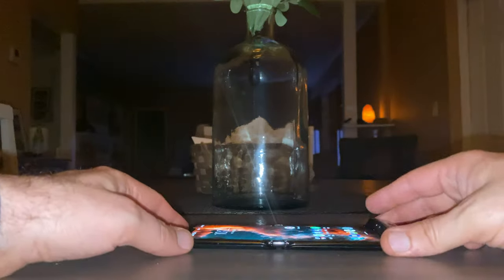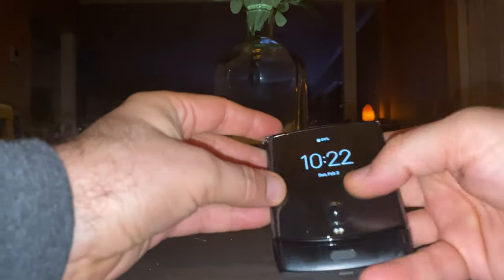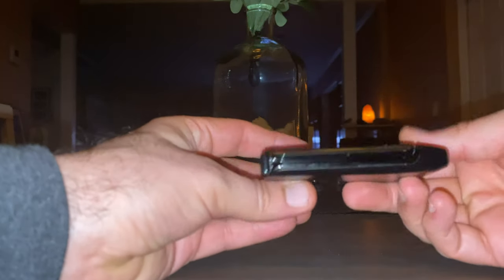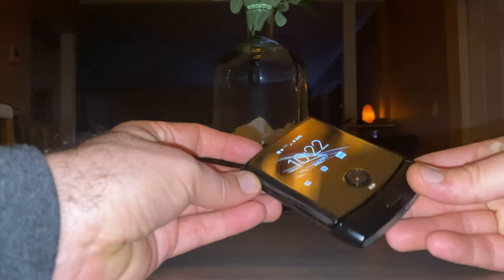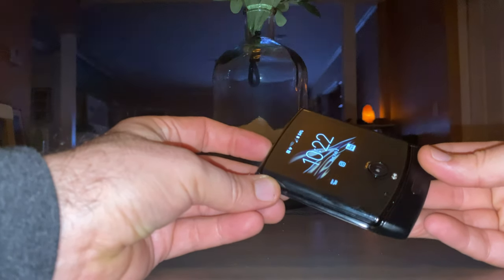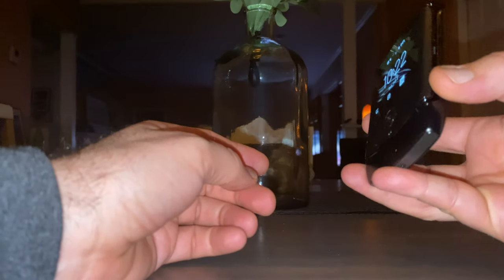All right, so it's late night with the Razr, and you guys know I've had this for a while. A lot of people are asking what it's like to use this phone, is it worth it, did Motorola do a really good job with this thing? After using it for almost a day now, I have to tell you the answer is yes.